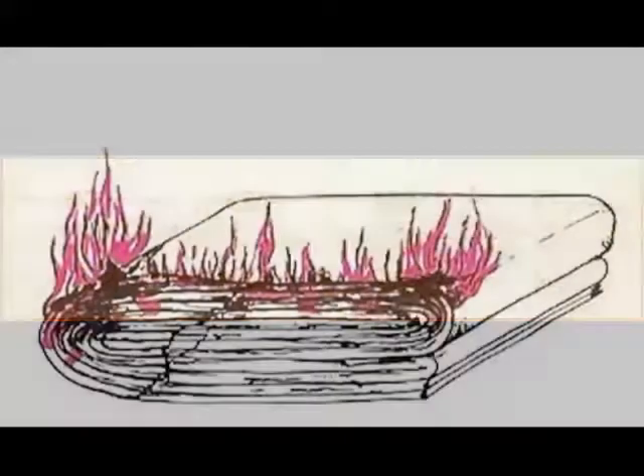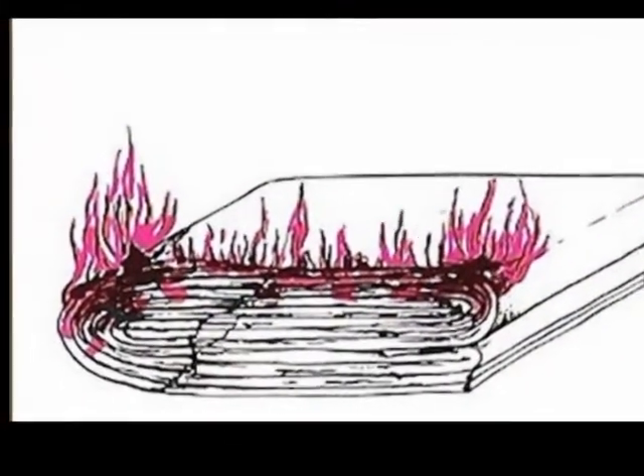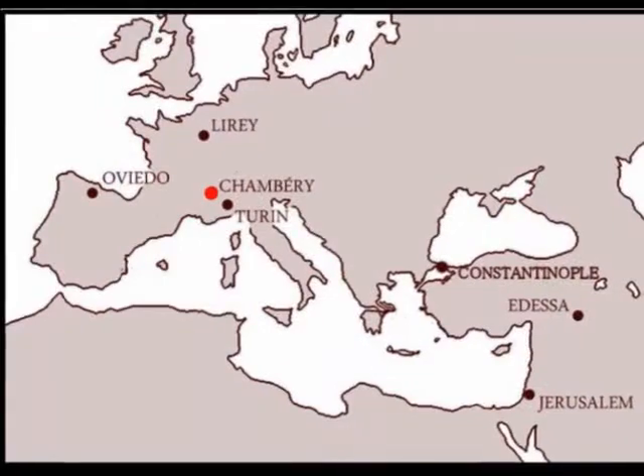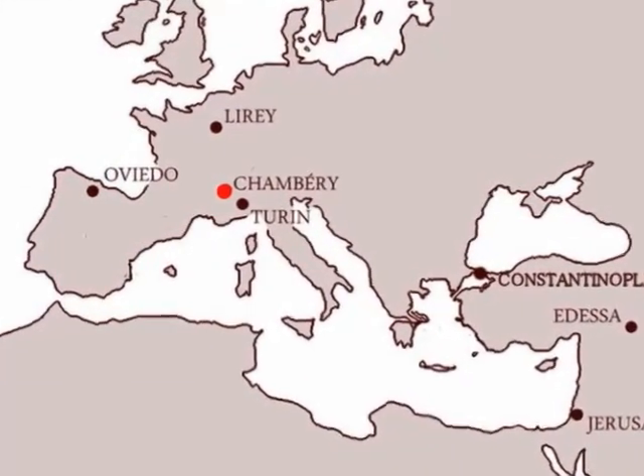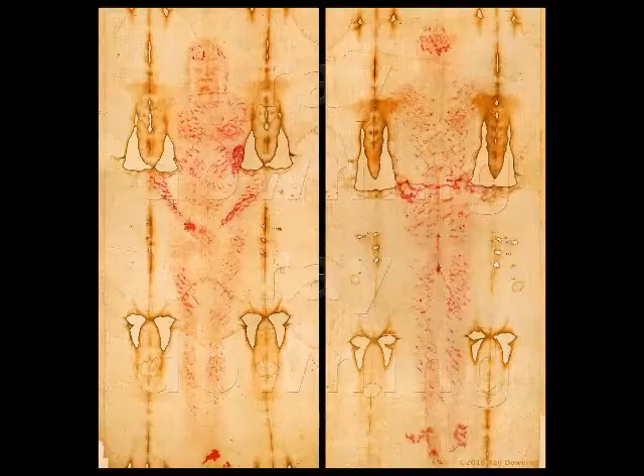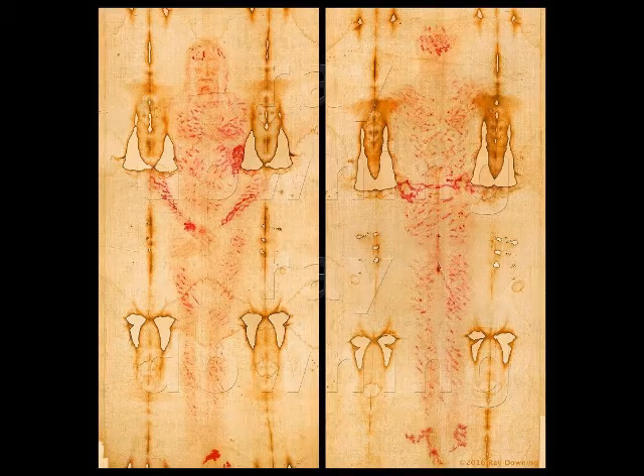The Shroud of Turin took some burn and water damage during a fire in a church in 1532 where it was being stored. But the main image on the 14-foot-long cloth shows the front and back of a naked man, 5 feet 10 and a half inches tall, about 175 pounds. There are bloody wounds on his wrists, feet, side, and head, and his back is covered with whip cuts.